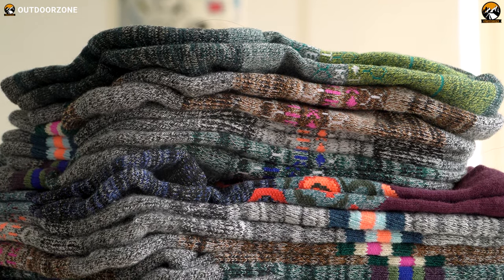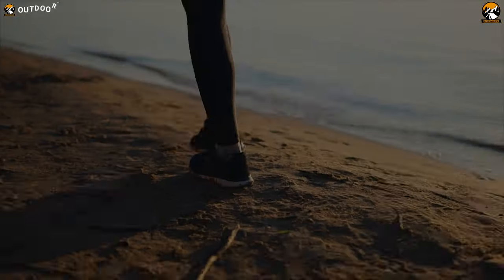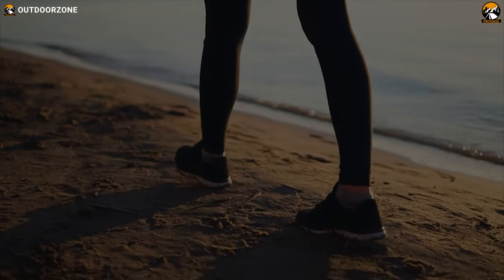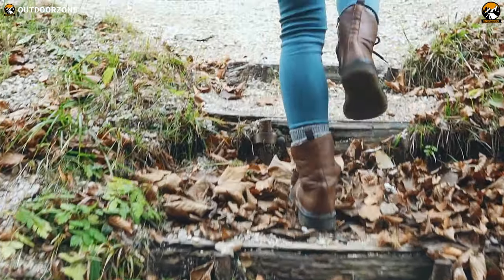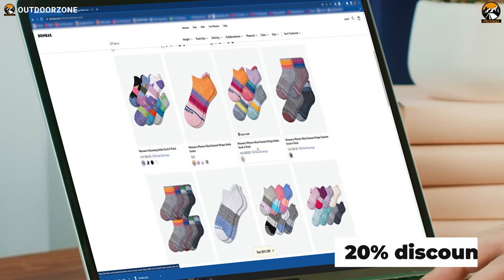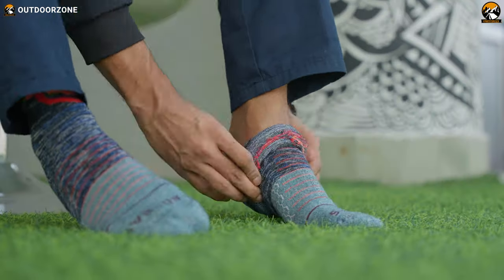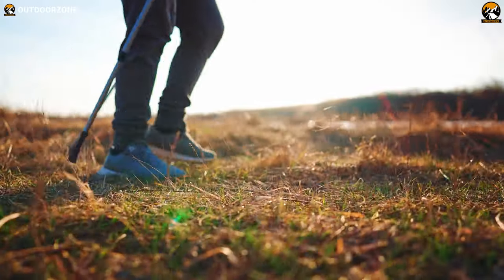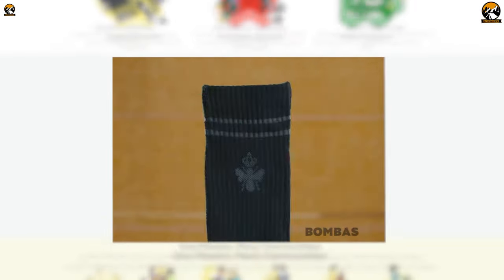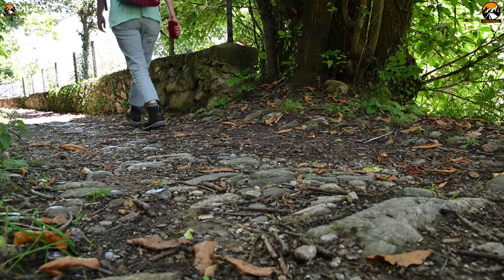With all the features and advantages, each pair of these Bombas hiking socks provided enough comfort to meet our expectations from every aspect. As we mentioned, everyone can use our coupon code OUTDOOR for a generous 20% discount on their first order. And that almost brings us to the end of our Bombas hiking socks review. Thank you for watching — feel free to share your thoughts in the comment section and please share this video if you find it helpful.